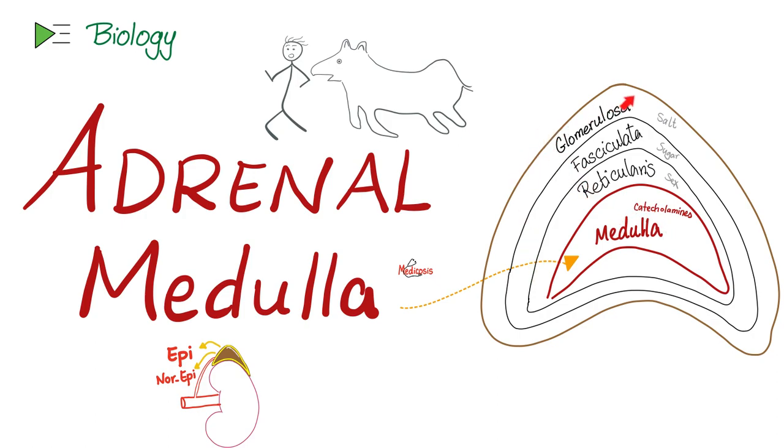The cortex is the outer crust. It has zona glomerulosa, which makes aldosterone; fasciculata, which makes cortisol; and reticularis, which makes adrenal androgens. Note that the function of the cortex is very different from the function of the medulla. The cortex obeys the pituitary gland — ACTH. The medulla does not care about your pituitary at all. The cortex is not part of your autonomic nervous system, but the medulla is.